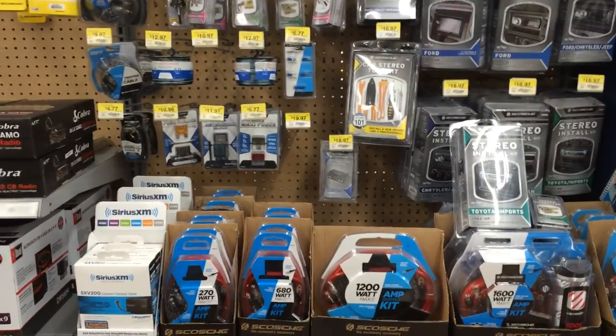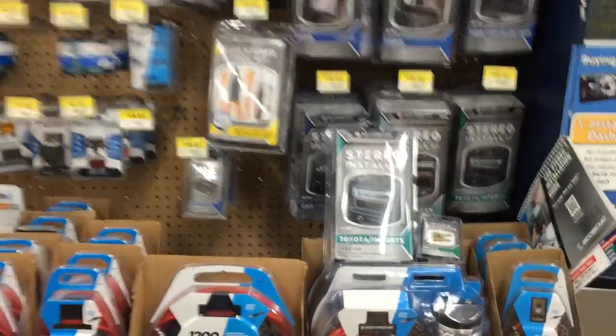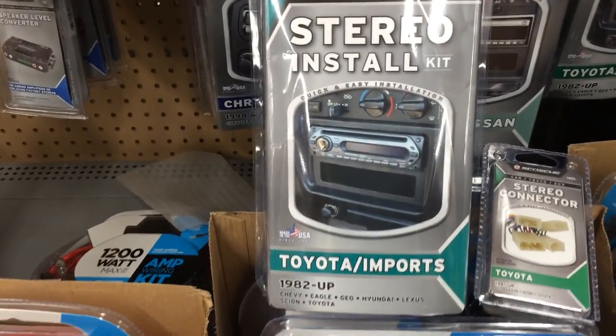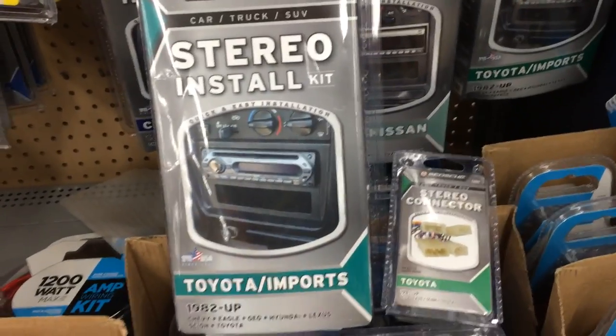Gonna get out all the pieces we need. A great way to save some money is going to be purchasing a few things at Walmart. Grabbing the stereo install kit for the 2004 Rav4 and a stereo connector.